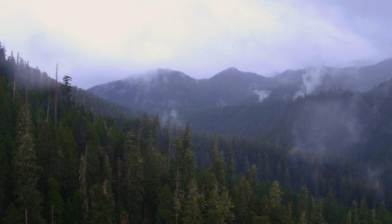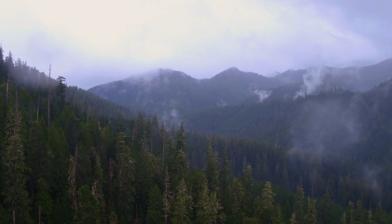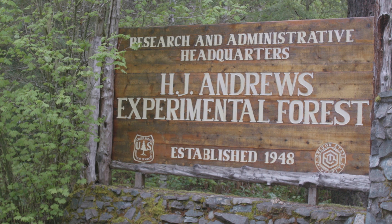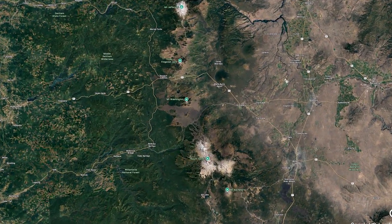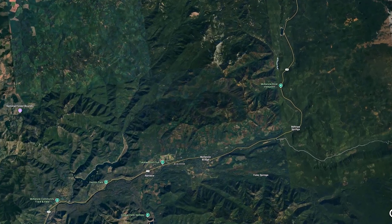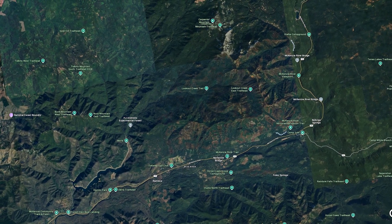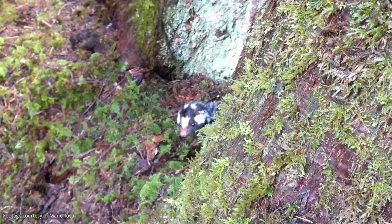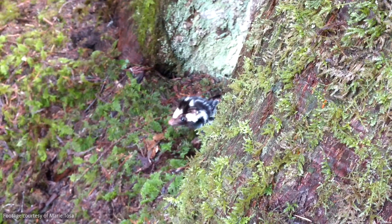She spent two and a half years, nearly nonstop, researching the western-spotted skunk in the H.J. Andrews Experimental Forest, a 15,800-acre forest located in the Cascade Mountains, northwest of Mount Bachelor.